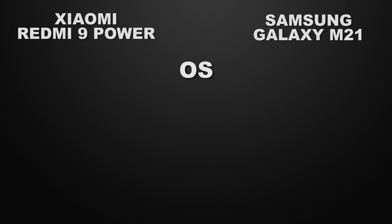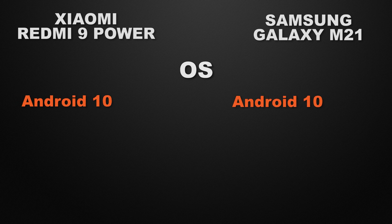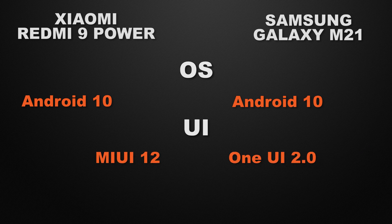Moving to the performance of the devices. Both come with Android 10 support, so it's a tie there. About the user interface: 9 Power has MIUI whereas M21 has One UI. I will call it a tie here because it's up to you which UI you prefer.